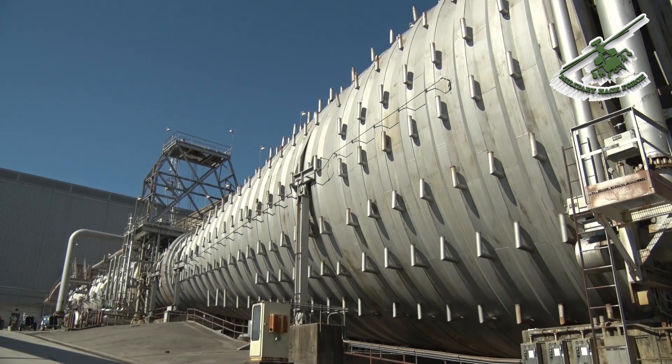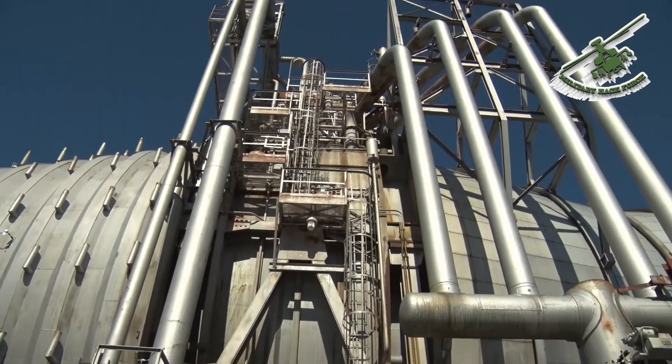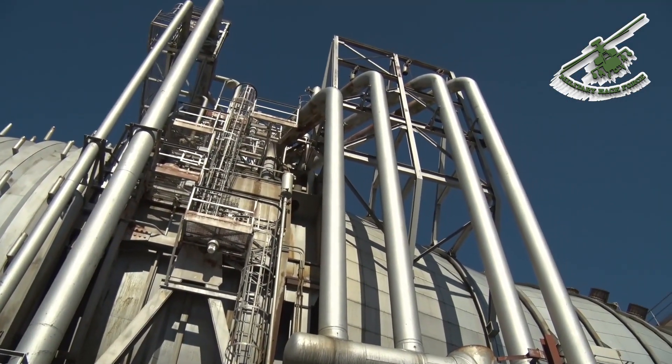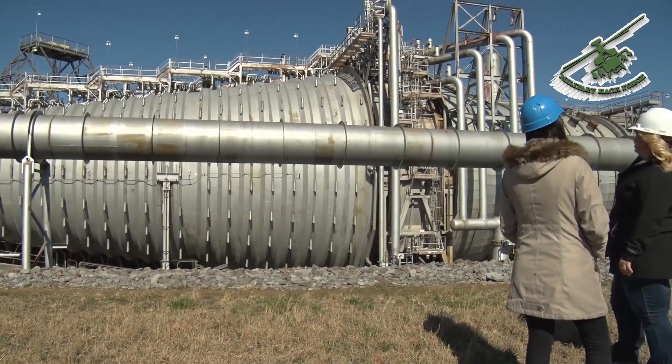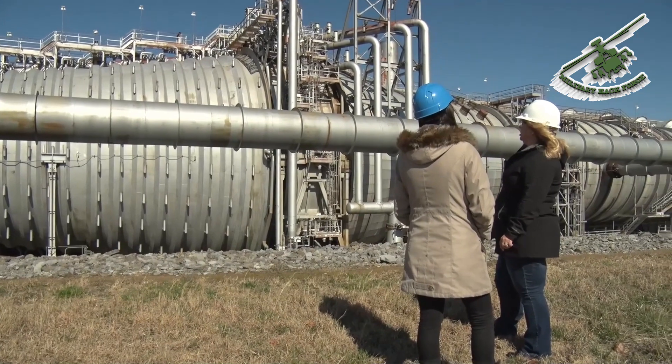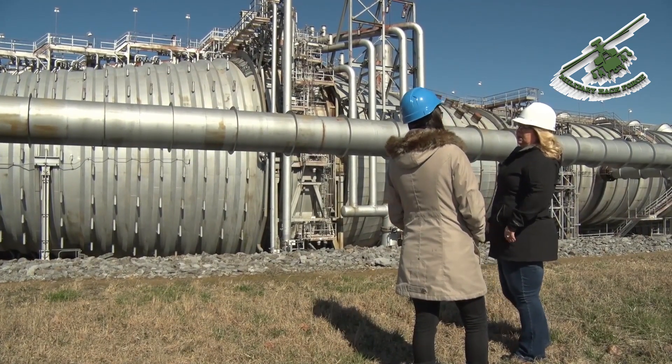The Aero Propulsion System Test Facility, or ASTiF, is used to provide a simulated altitude environment to test thrust capabilities and fuel consumption in military and commercial jet engines with up to 100,000 pounds of thrust. Covering over 57 acres, it is the largest test facility on Arnold Air Force Base.